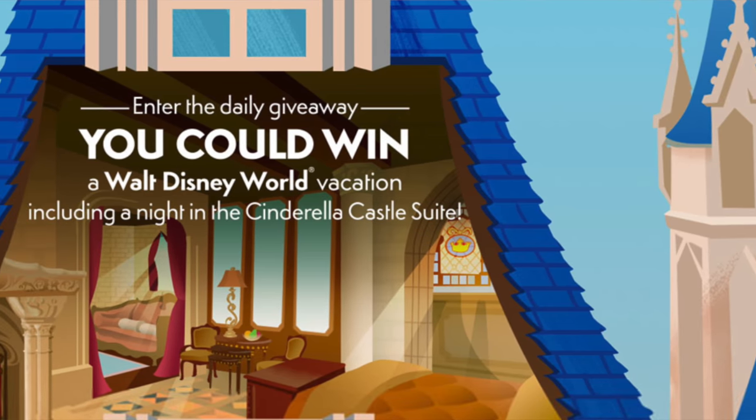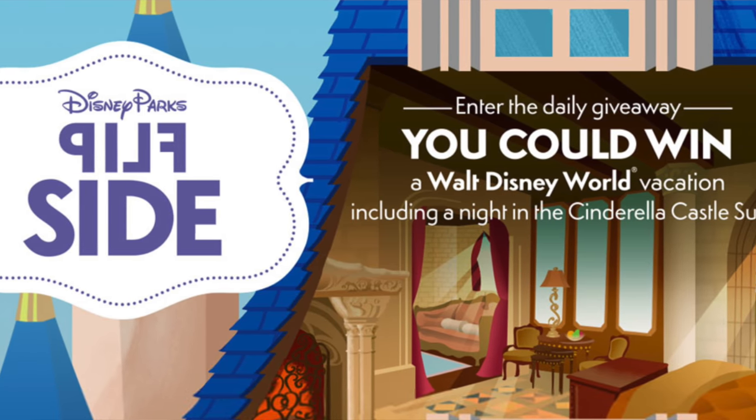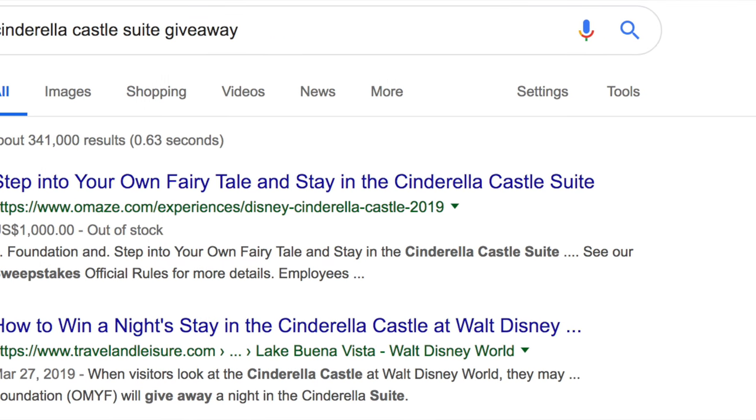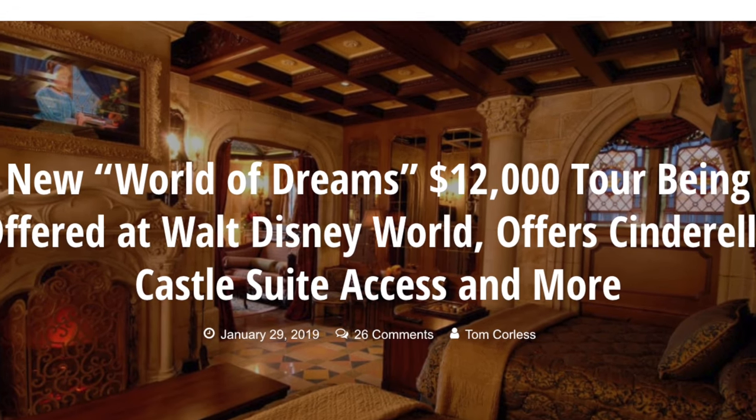The suite is not available for purchase — people have offered upwards of $40,000 for a night and Disney has rejected those offers. The only ways to stay are to win it through one of the many charity giveaways Disney supports, or to be randomly approached by a cast member inside the park. There is also a World of Dreams tour that reportedly gets you a tour of the suite for $12,000 for you and five guests.